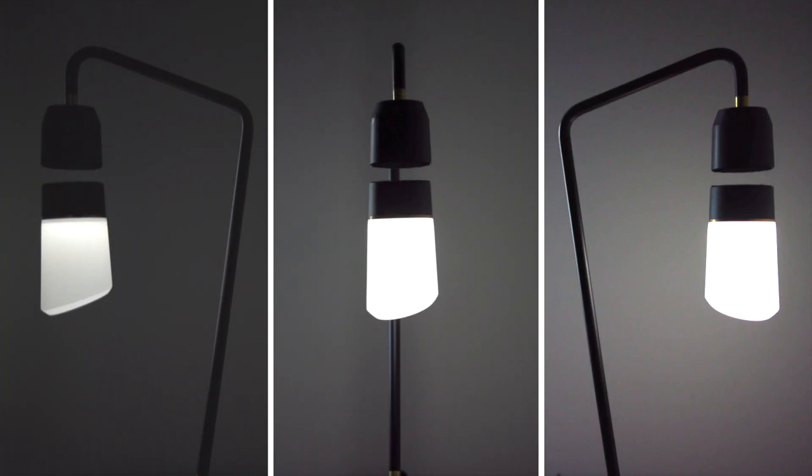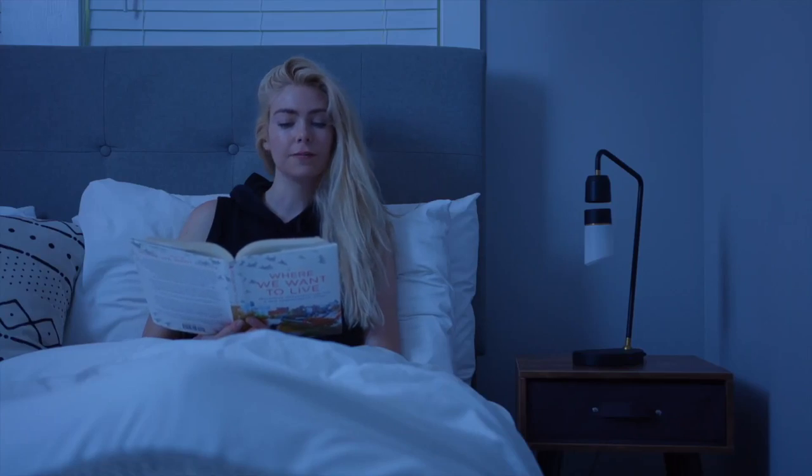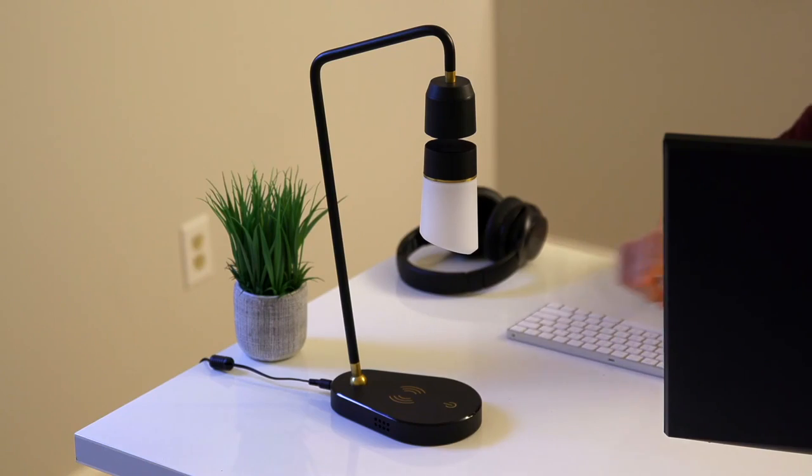Meggie is dimmable, with three brightness settings. You can control it with your voice. Hi Meggie. Hello. Turn on. Okay. Or a simple touch.